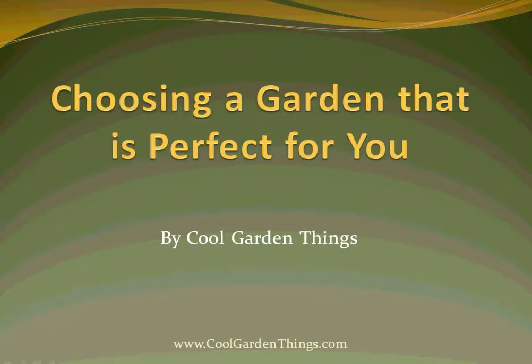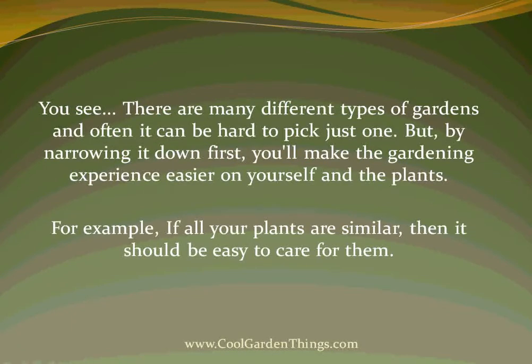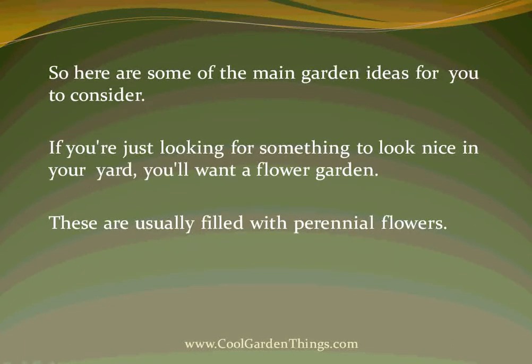Hello, this is Cool Garden Things, and today we're going to be talking about choosing a garden that is perfect for you. There are many different types of gardens, and often it can be hard to pick just one. But by narrowing it down first, you'll make the gardening experience easier on yourself and the plants. If all your plants are similar, then it should be easy to take care of them. So here are some of the main garden ideas for you to consider.